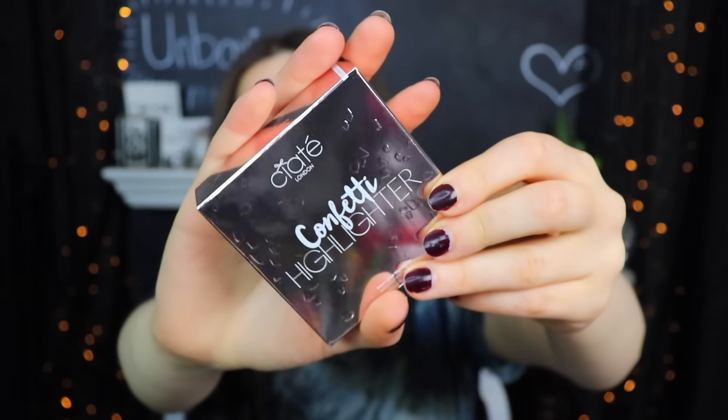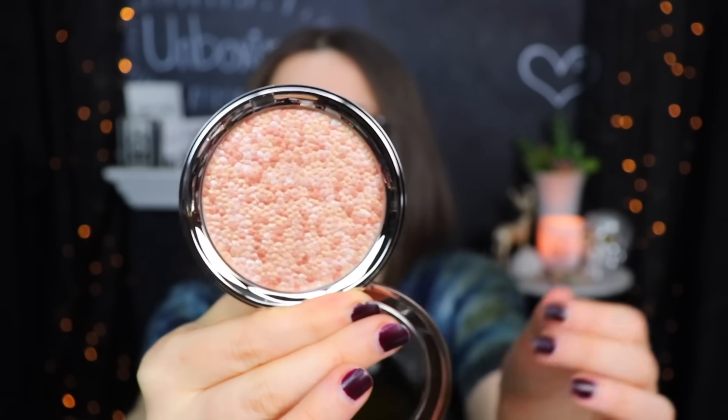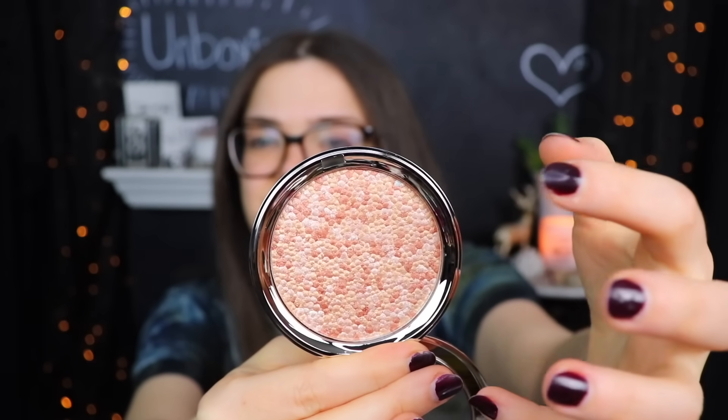I'll be doing a little try-on at the end of this video, so I don't have any makeup on right now. The next thing in here is from Ciate London — this is the Confetti Highlighter. I like Ciate London stuff; I think their packaging is really cute and we get it a lot in subscription boxes. Very sorry if the rain is going to bug you guys — it's just a really disgusting day outside. I just really want to be in the Christmas spirit, but this weather is not helping.